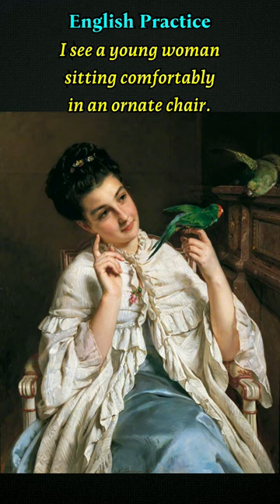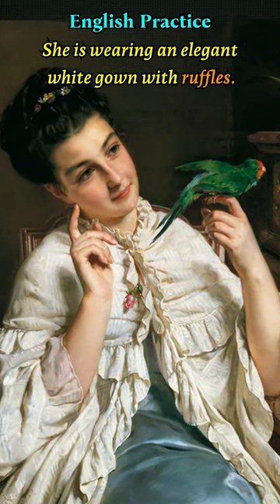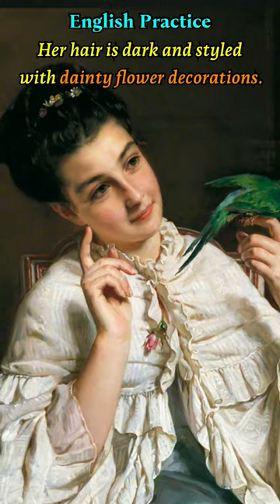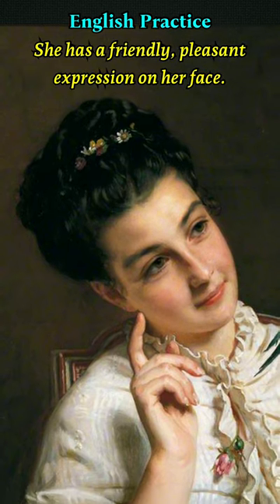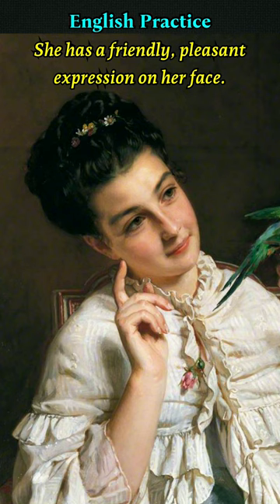I see a young woman sitting comfortably in an ornate chair. She is wearing an elegant white gown with ruffles. Her hair is dark and styled with dainty flower decorations. She has a friendly, pleasant expression on her face.